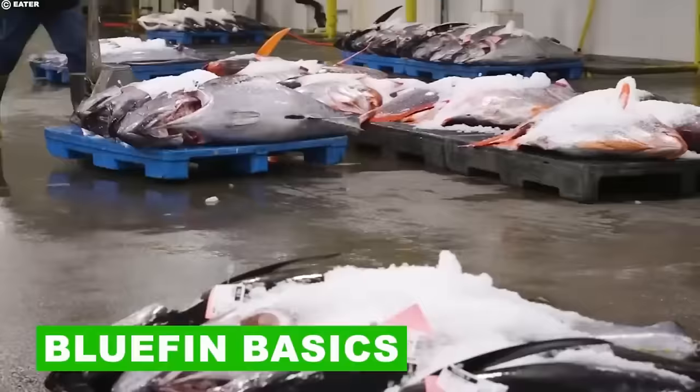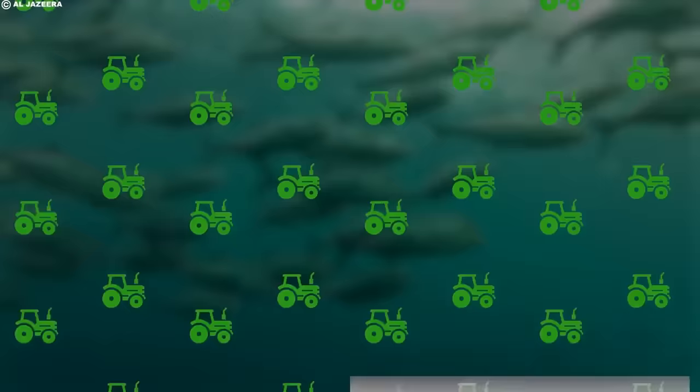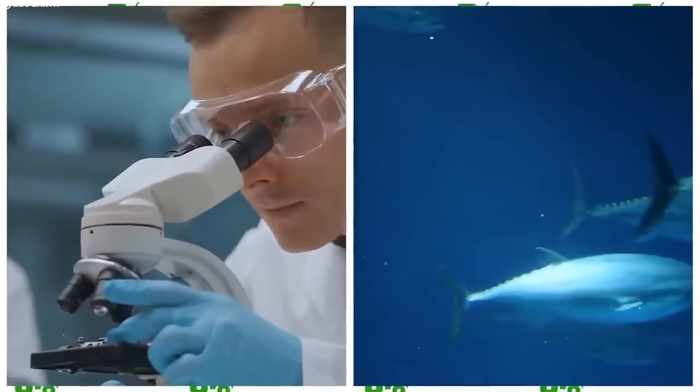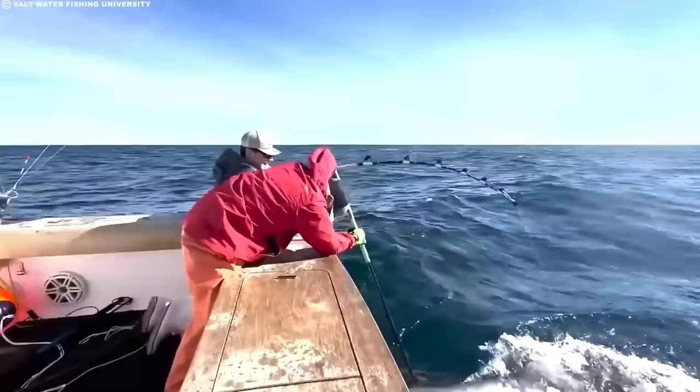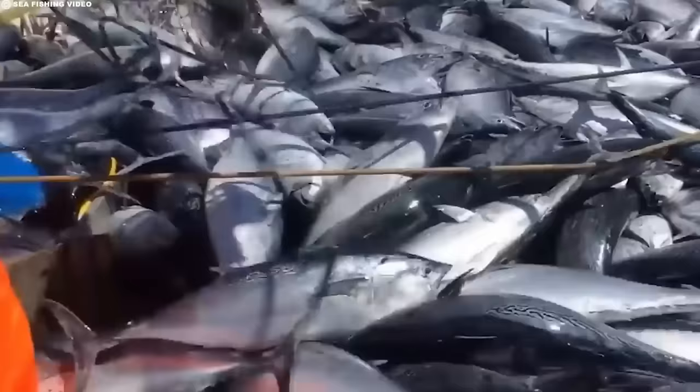In the world of seafood, the Bluefin Tuna is a majestic and highly prized fish that holds a significant place in both marine ecosystems and human culture. Renowned for its impressive size, incredible speed, and delectable taste, the Bluefin Tuna is a wonder to scientists, fishermen, and seafood enthusiasts alike. Known for creating some of the most mouth-watering sushi known to the Earth, the Bluefin Tuna species comprises three main types.